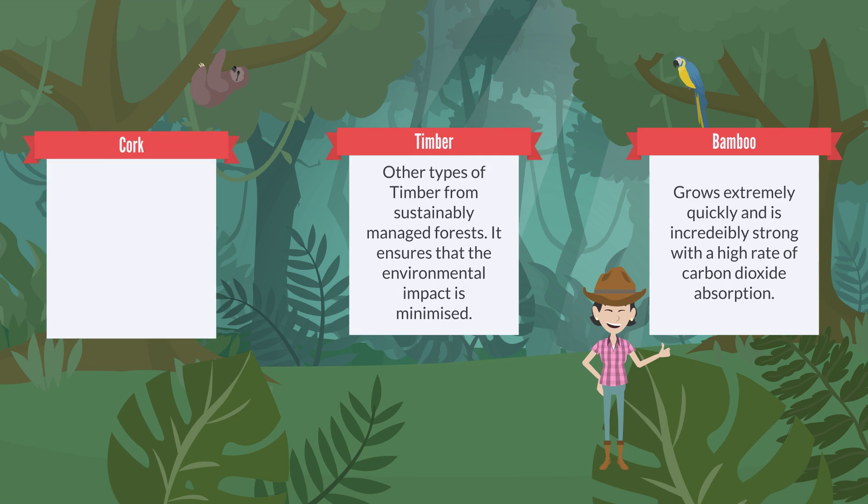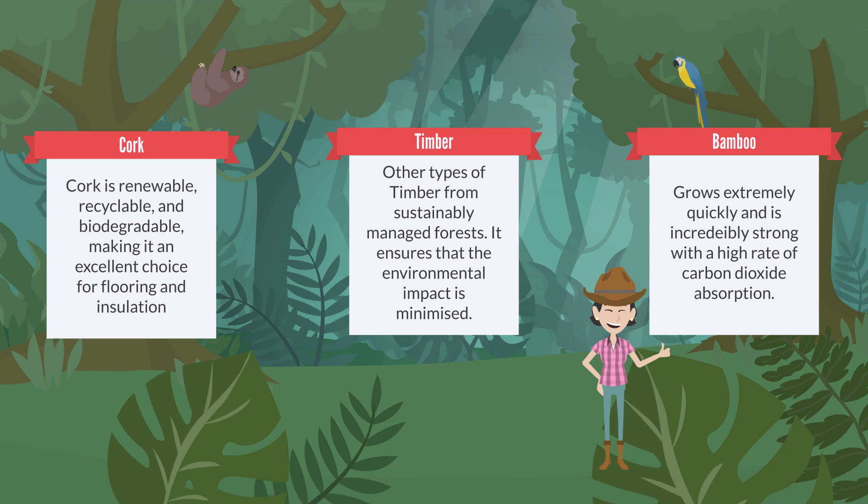Cork is also becoming a marvel of sustainability. Harvested from the bark of cork oak trees without harming the tree, cork is renewable, recyclable and biodegradable, making it an excellent choice for flooring and insulation.